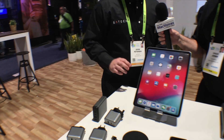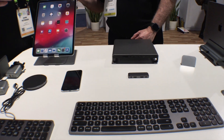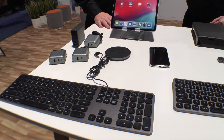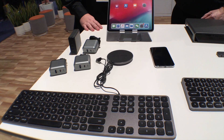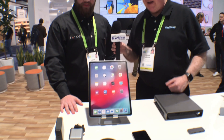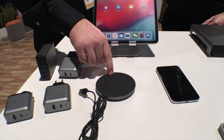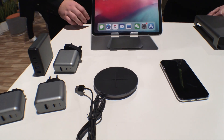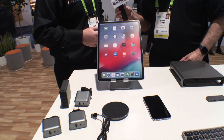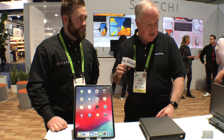We've also got our new keyboards — wired and Bluetooth versions. Those were released about six months ago; we were still working on them last year when we spoke. Now they're fully out and ready to go — they're gorgeous. And we have a new charging pad as well: a 7.5 and 10-watt wireless charger so you can fast charge the new iPhone. Last year's version was only 5 watts, so this is the updated version.